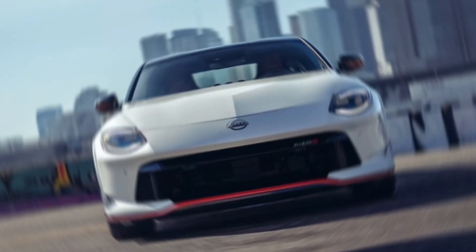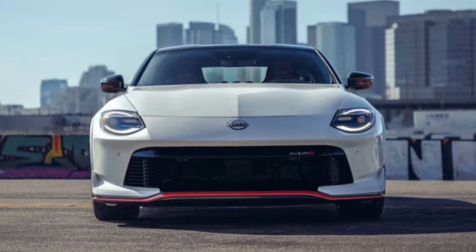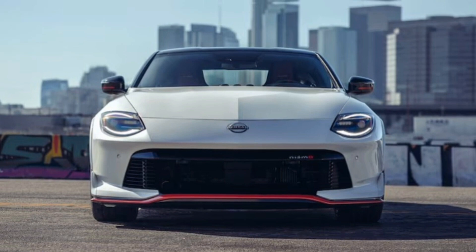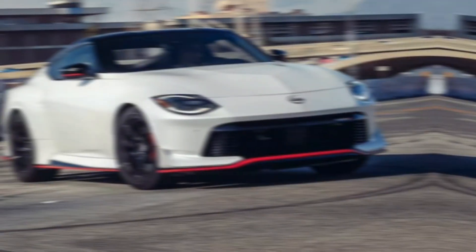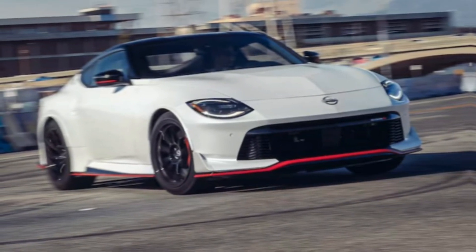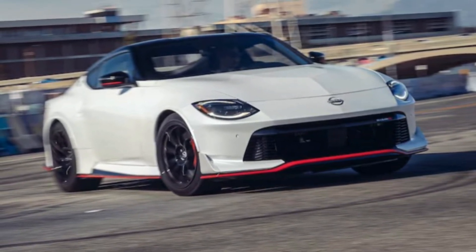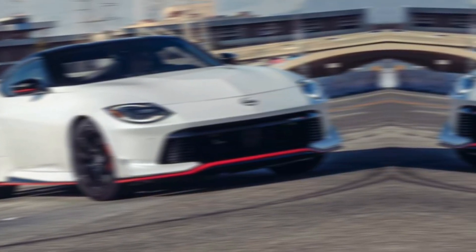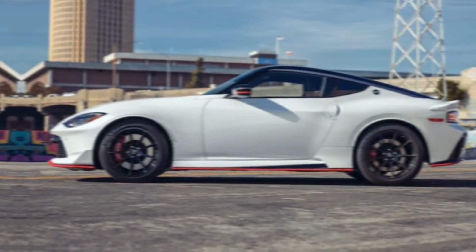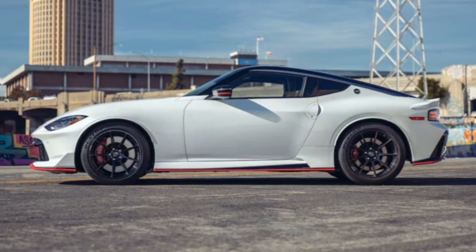Hey everyone, and welcome back to the channel. Today, we're getting revved up to check out the hottest new edition of a legendary car, the 2024 Nissan Z Nismo. This isn't your average Z. The Nismo badge signifies Nissan's top performance treatment, and this Z lives up to the hype. Let's jump right in and see what makes this beast tick.